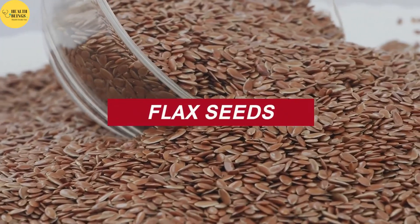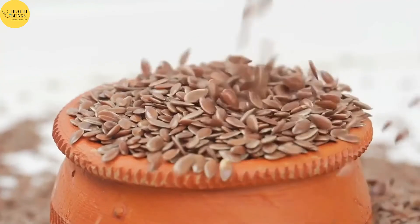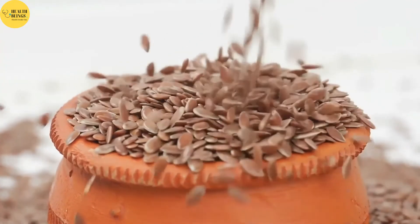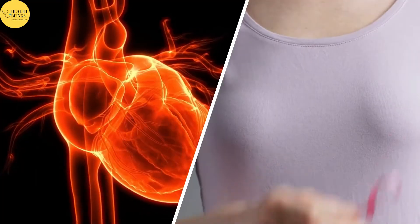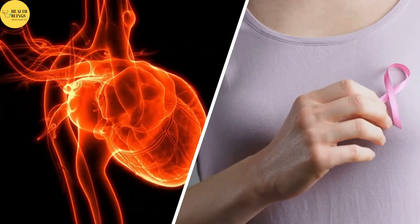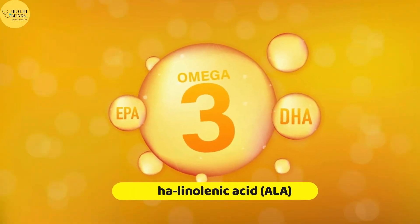Flax seeds have numerous health benefits. They contain lignans, a type of polyphenol with antioxidant properties that may reduce your risk of developing chronic diseases such as heart disease and breast cancer. They are also a great source of an omega-3 fatty acid called alpha-linolenic acid, or ALA. A diet high in omega-3 fats promotes a healthy skin membrane by keeping your skin hydrated and plump.